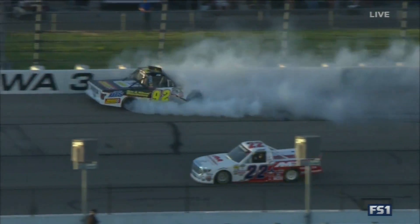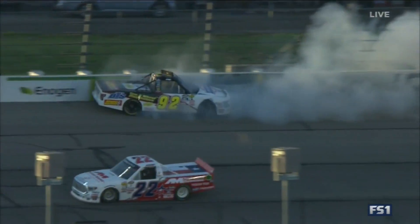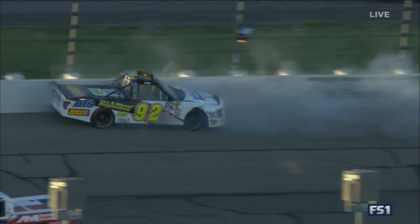That left rear tire goes — you can see the carcass come off — and it swings around hard into the SAFER barrier on the driver's side. Both drivers are trying to keep from going a lap down.